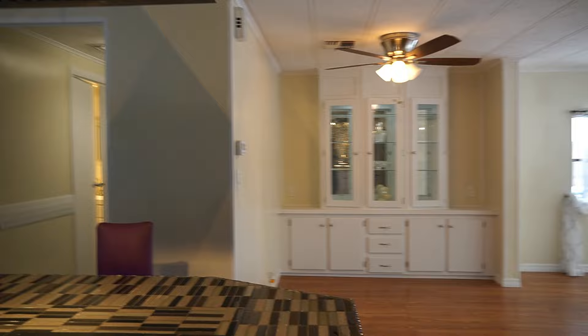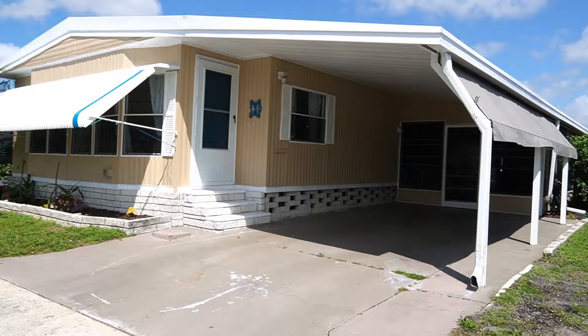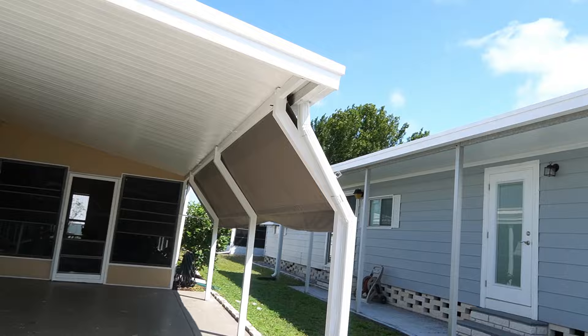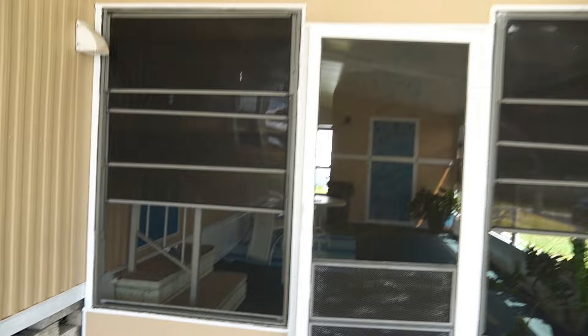Let's go outside and take a walk around the home. Okay, I'm standing on the southeast corner of the home. The home is facing south. This is your carport — you have the carport extenders, brand new awnings that were just put on. The home is metal, brick skirting, wire mesh going around the bottom. And here we have your lanai.